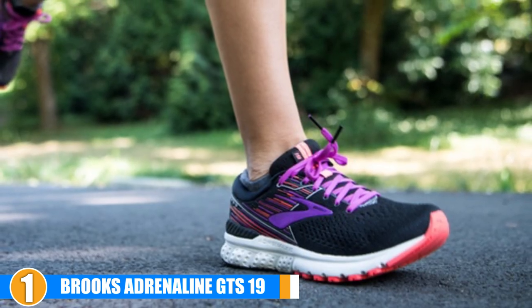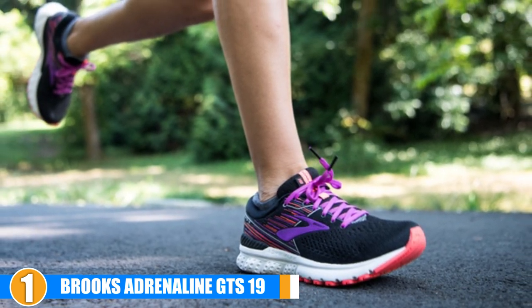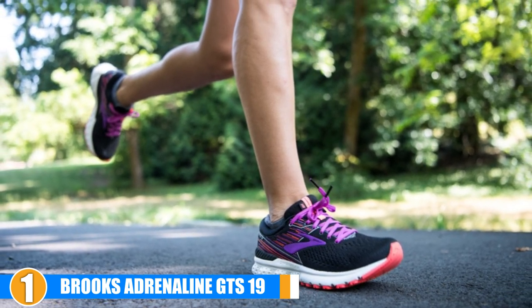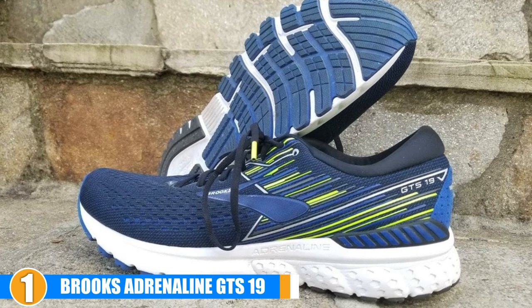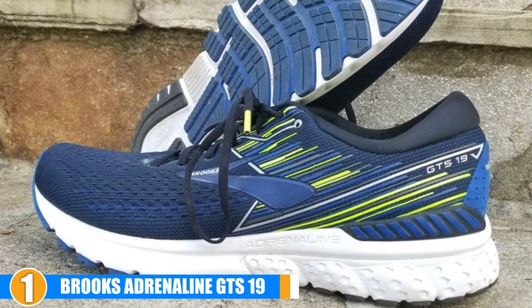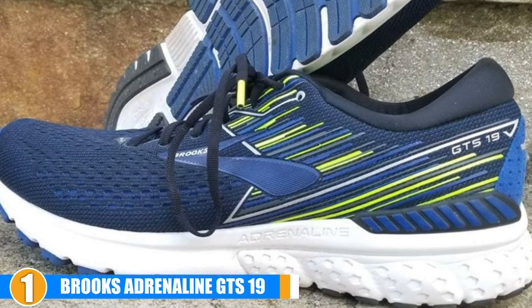Support: Thanks to their snug and secure fit, these shoes offer great support. They also use a DNA Loft crash pad to provide excellent heel support. Breathability: The Brooks Adrenaline GTS 19 uses engineered mesh to ensure that they are breathable and keep your feet cool and dry when running. They are designed to wick away moisture and sweat so they don't cause any chafing or blisters.